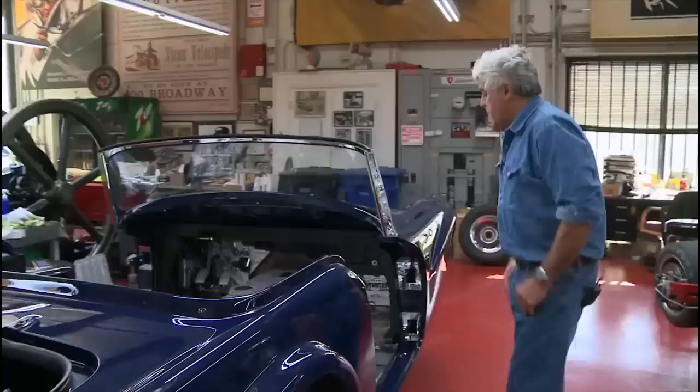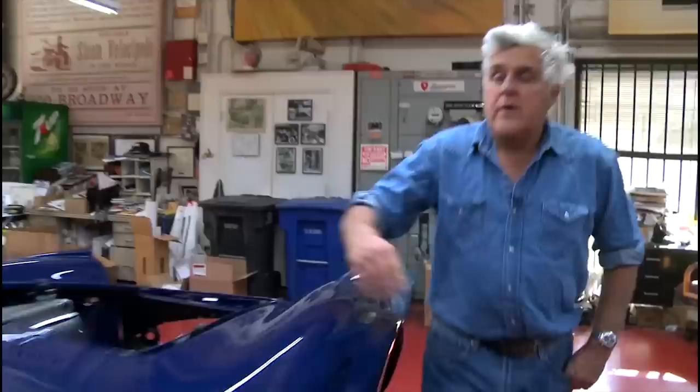The body has turned out nice. Being a fiberglass car, it didn't rot. A little build plate right here, got our windshield frame on, we got a few chrome pieces on, bumpers are looking nice.